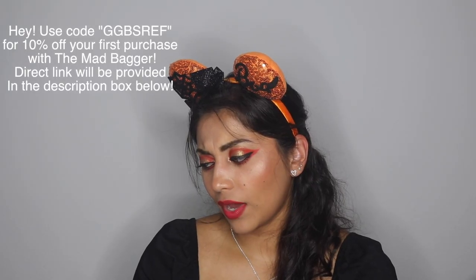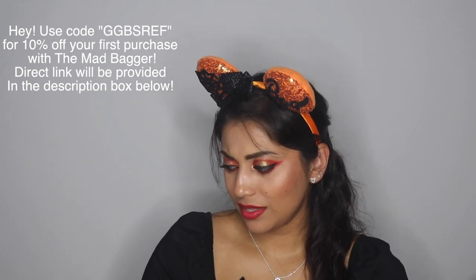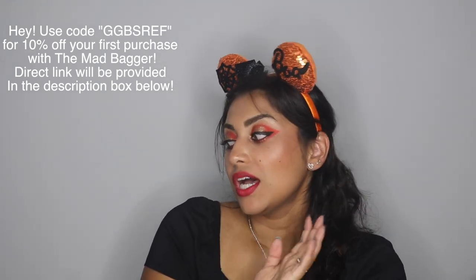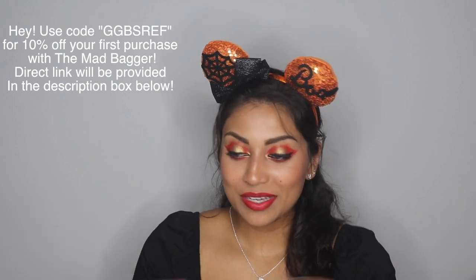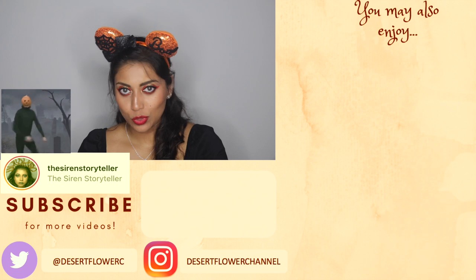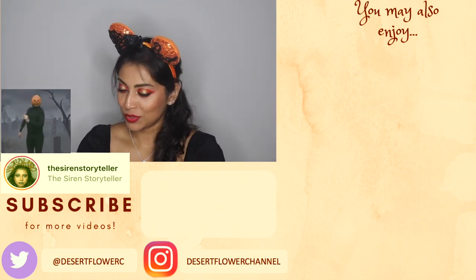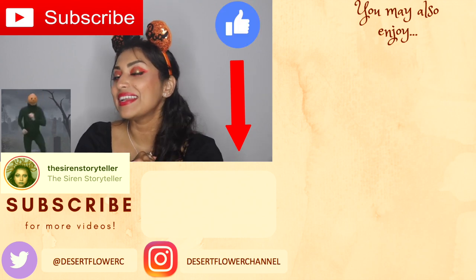I used a Loungefly distributor called Mad Bagger — they have their own app and I believe they do returns, which a lot of other retailers don't offer. If you're interested, let me know and I will give you their information in the description box below — and I'll let you know if there's a code to save a percentage. Alright, that is it for my Loungefly haul! I hope you guys enjoyed. If any of you got cute new Loungefly gear, please let me know. Please subscribe if you haven't already, give this video a thumbs up, and I'll see you guys in my next video — bye!